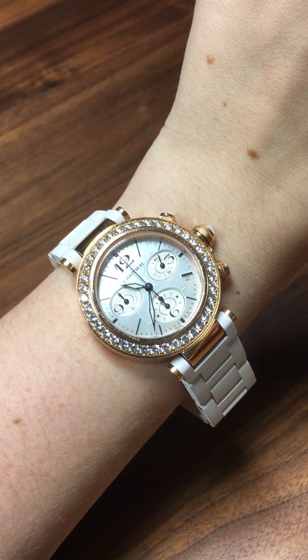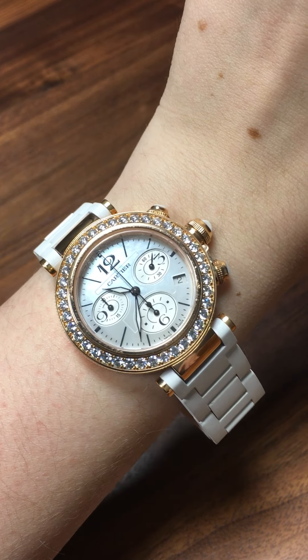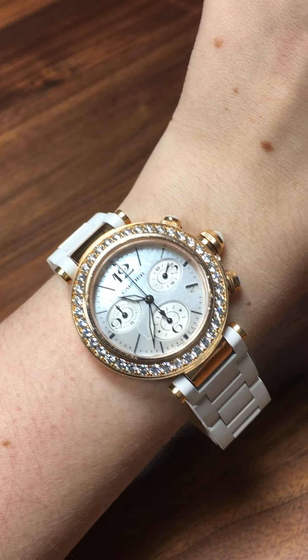Penny with SwissWatchExpo. Today I'm looking at the Cartier Pasha Seatimer watch. This is a 37 millimeter watch, so it's definitely a little bit on the larger size.